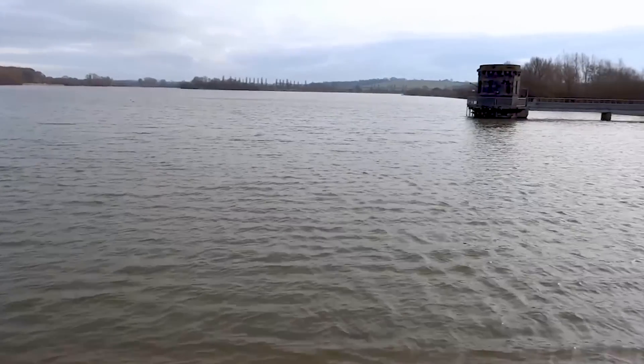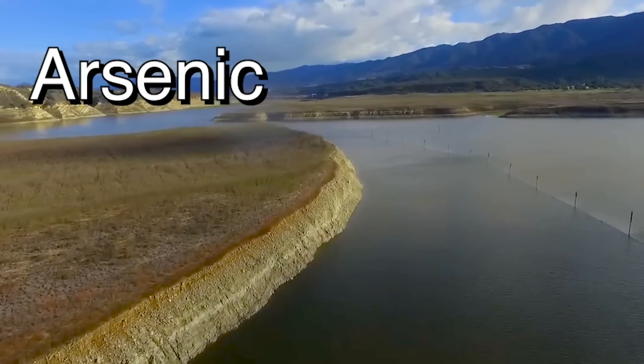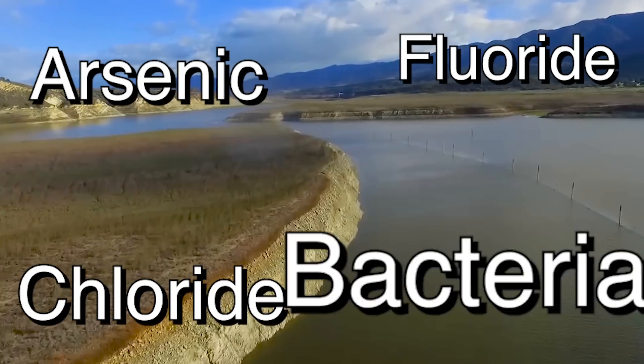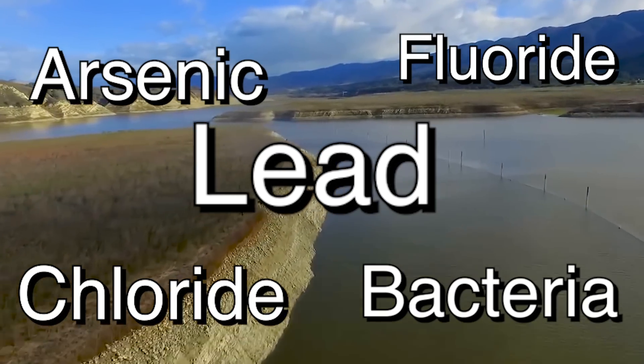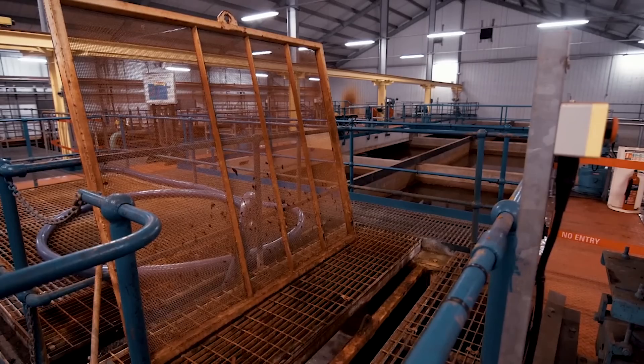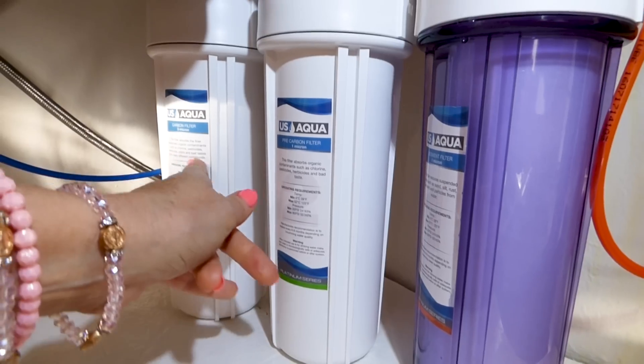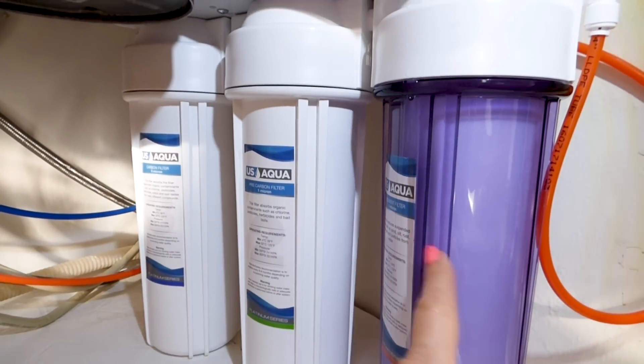Municipal water supplies everywhere have contaminants. There's always arsenic, chloride, fluoride, bacteria, and lead in these waters — that water is exposed to the elements in nature. I appreciate the testing and the processes that municipal water does to our water supply, but I still want a reverse osmosis system in my house to get the rest of it out that they may not get.